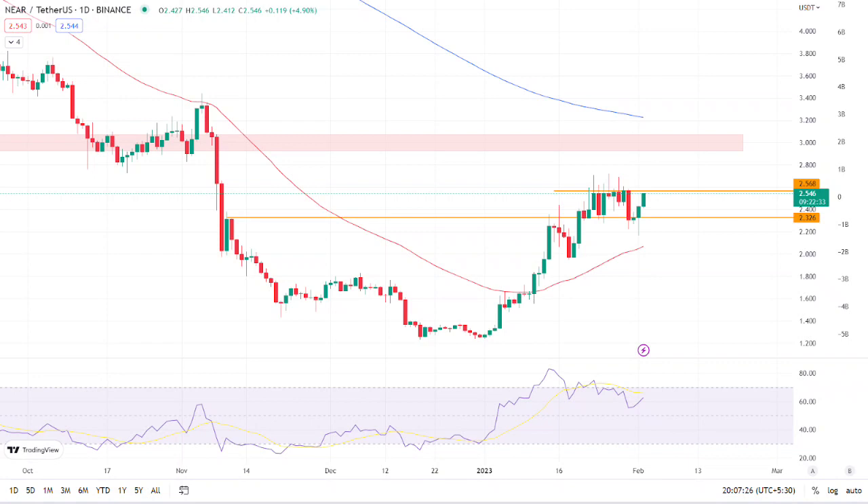Technical levels: Major support at $2.326, major resistance at $2.568. Conclusion: The token continues to trade in a consolidation zone and investors are advised to wait for the token to break out of the consolidation zone and then buy.